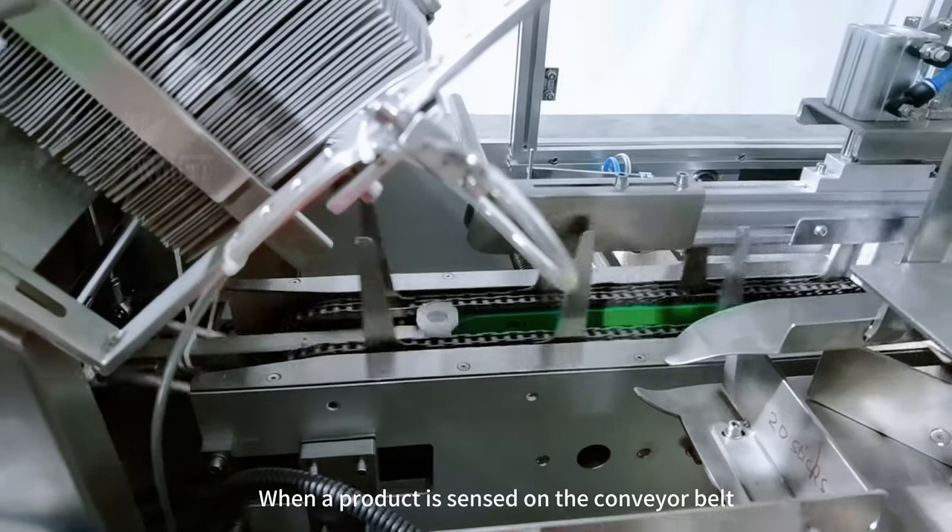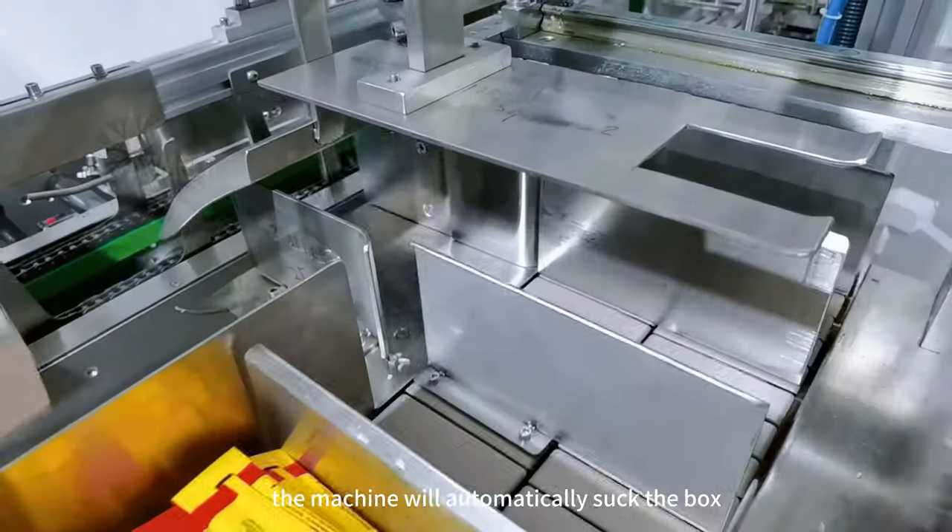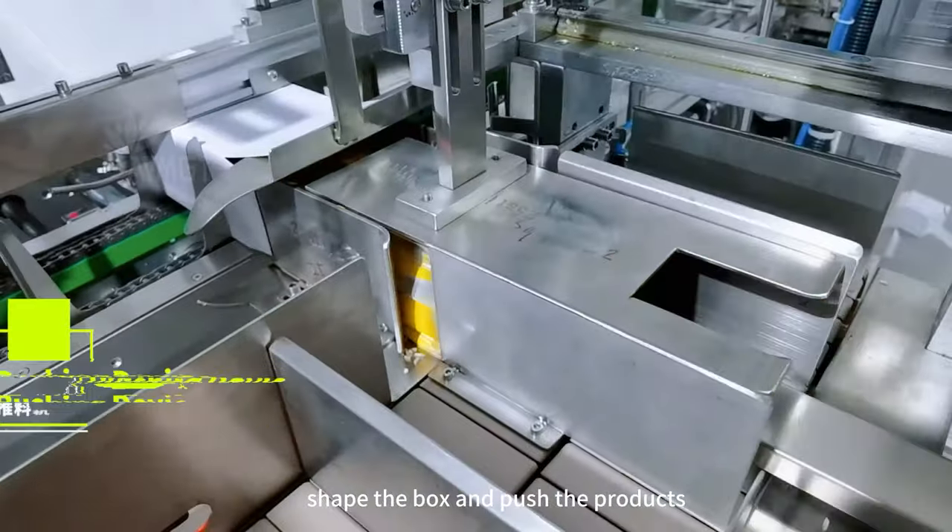When a product is sensed on the conveyor belt, the machine will automatically suck the box, shape the box, and push the products.